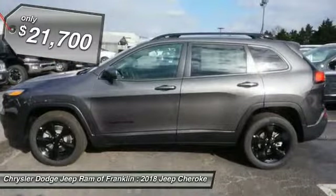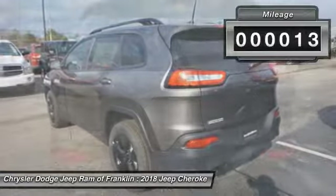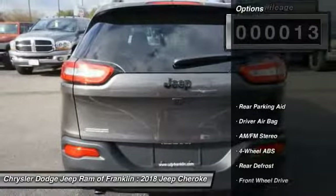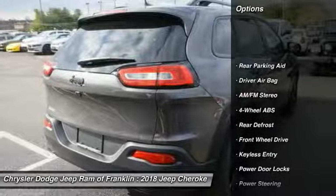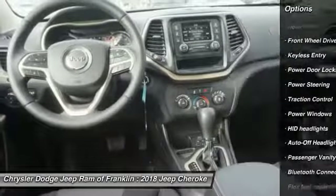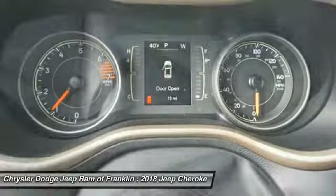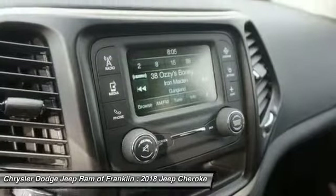Priced below $25,000, this vehicle has less than 100 miles. Some of this vehicle's great options include traction control, backup camera, keyless entry, stability control, Bluetooth, power steering, driver airbag, adjustable steering wheel, four-wheel ABS, and cruise control.